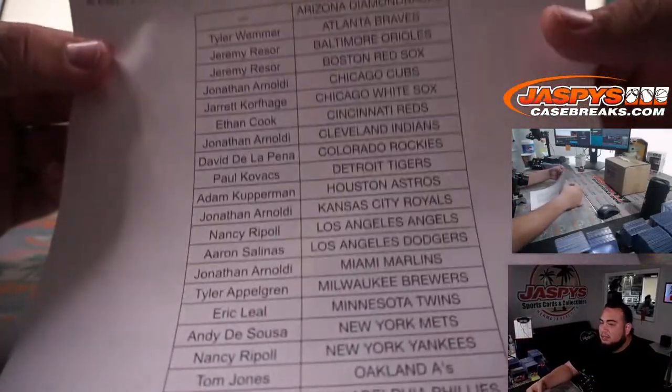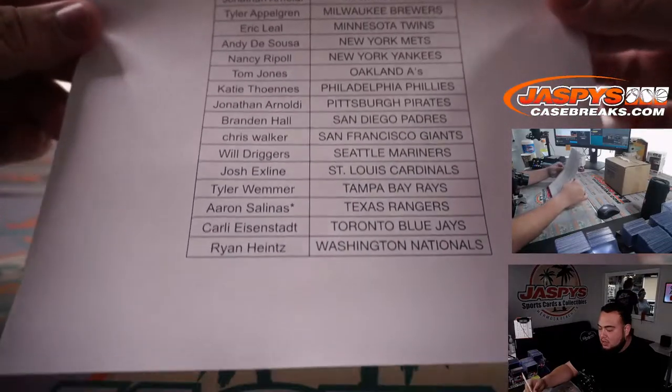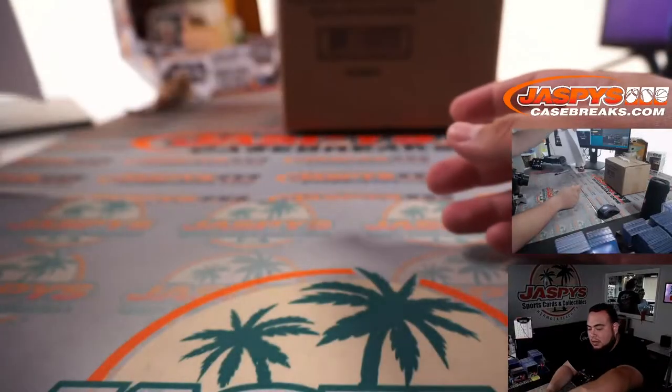No Diamondbacks in this but everybody else is in. Last while I was Aaron with the Texas Rangers. Good luck everybody.